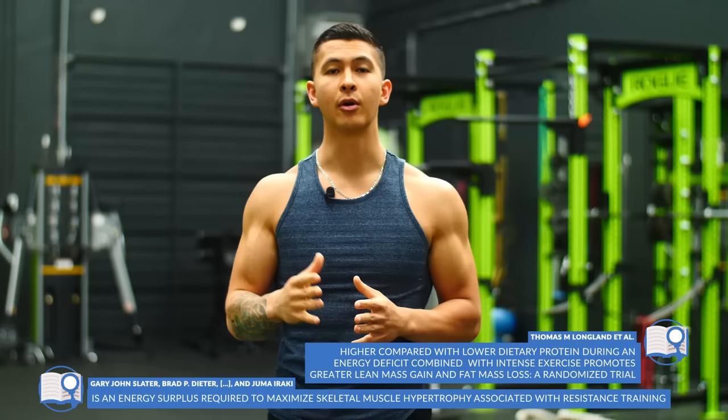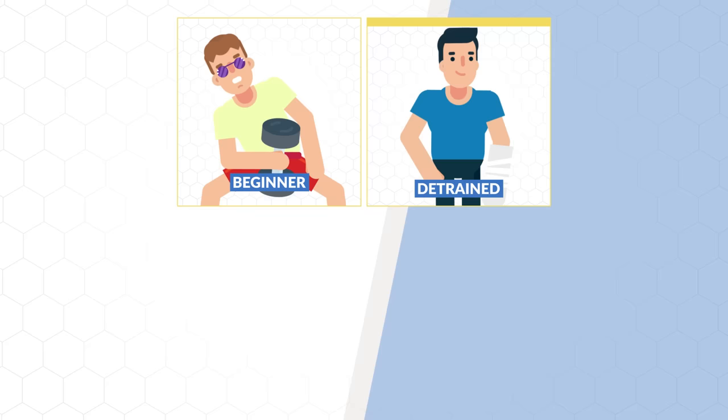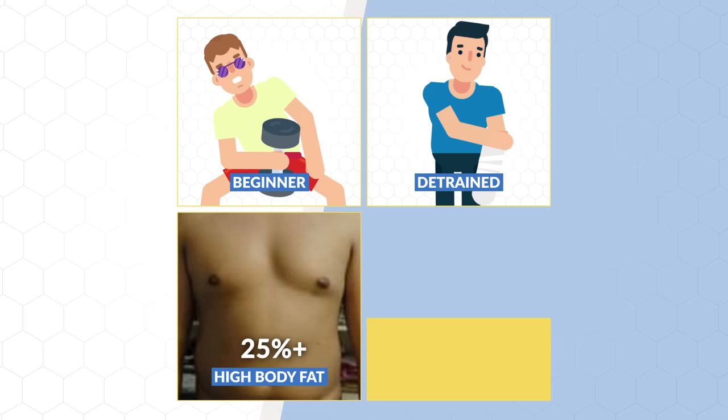Research indicates that certain individuals are more likely to experience this and would benefit most from this protocol. These individuals include: beginner lifters with no or minimal training experience, detrained individuals who have spent some time off in the gym, those at quite a high body fat — for example, anything over 25% — and lastly, those who have never taken their training and nutrition seriously or never really been consistent with it.